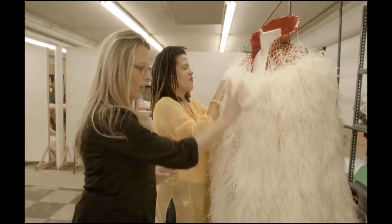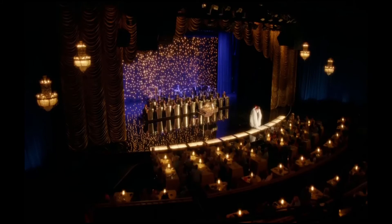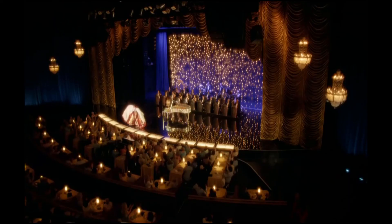It is all ostrich feathers. We have handles on the inside of there so that Michael can grab this and actually show the audience. This is the inside of this cape.